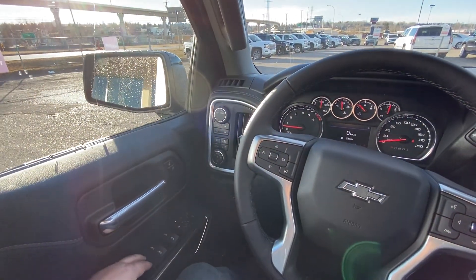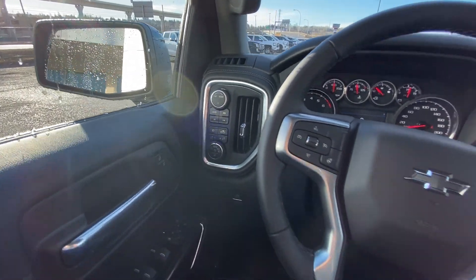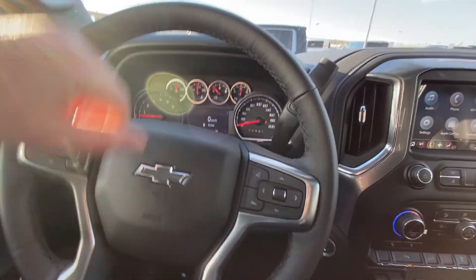Taking a quick look at the interior: power windows, locks, mirrors, drivability dial, push button 4x4, and automatic headlights and fog lights. There is also a leather wrapped heated steering wheel with cruise control and audio controls.